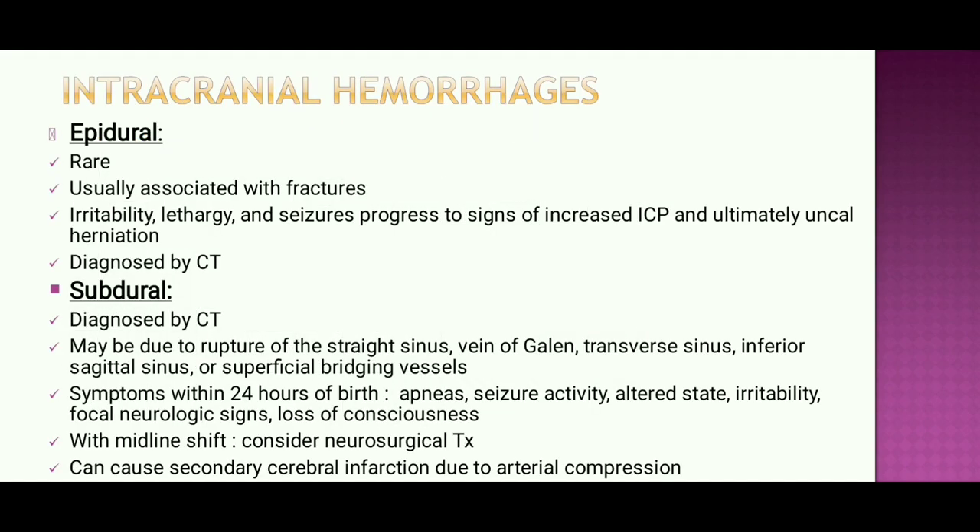In intracranial hemorrhage, we may have epidural or subdural hemorrhage. Epidural hemorrhage is rare and associated with fracture. It presents with irritability, lethargy, and seizures, progressing to signs of increased intracranial pressure and ultimately herniation. It is diagnosed by CT scan.